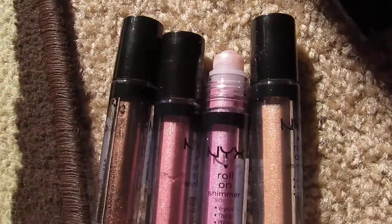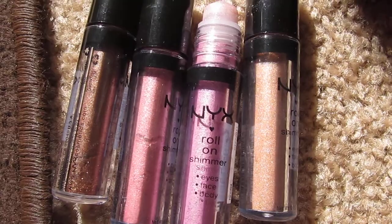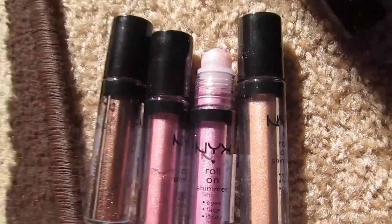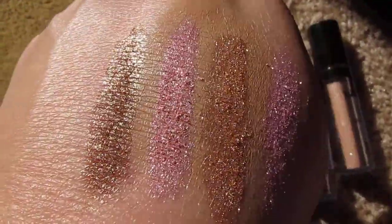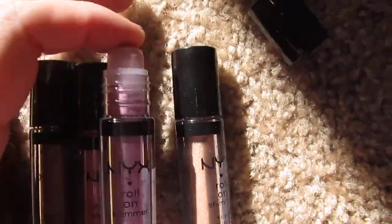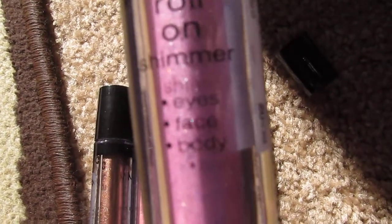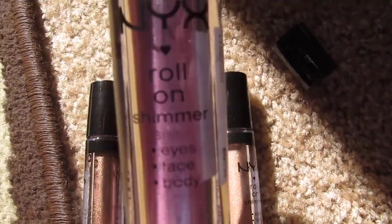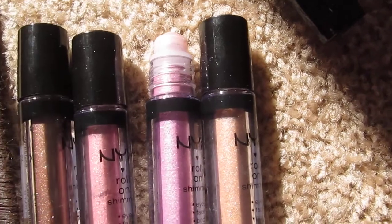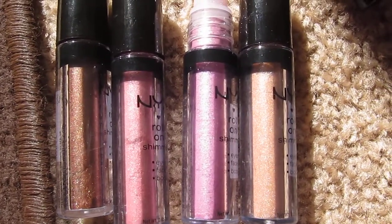They used to have these by Maybelline a few years ago — I had all those and I really liked them, but they weren't as pigmented or as sparkly as these. This is a roll-on shimmer for eyes, face, and body. I'm just in love with these; I have no words to describe my love for them.